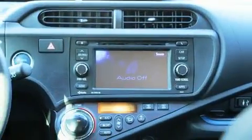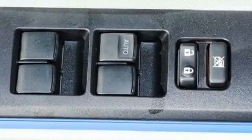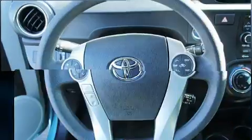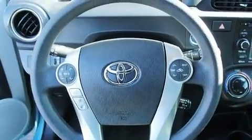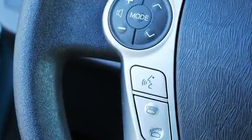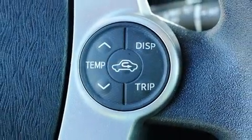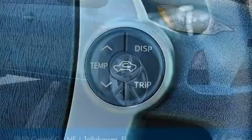Toyota ensures the safety and security of its passengers with equipment such as dual front impact airbags with occupant sensing airbag, traction control, brake assist, ignition disabling, and ABS brakes. Various mechanical systems are monitored by electronic stability control, keeping you on your intended path.